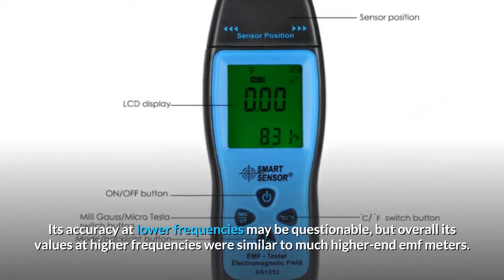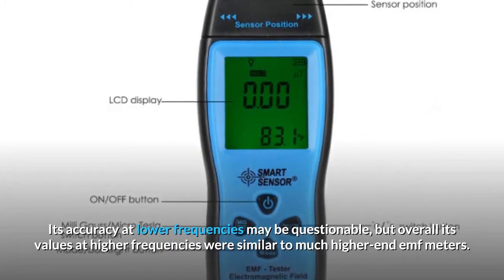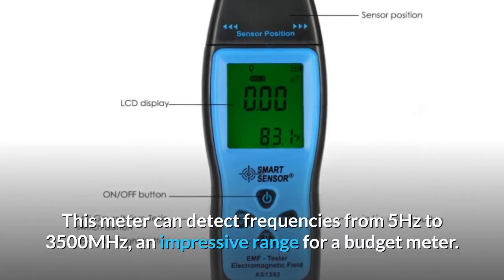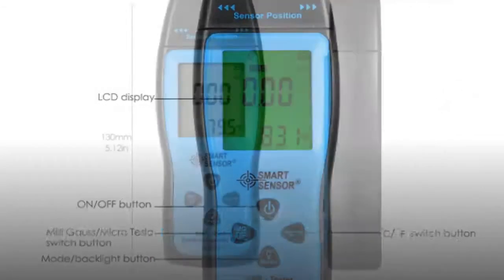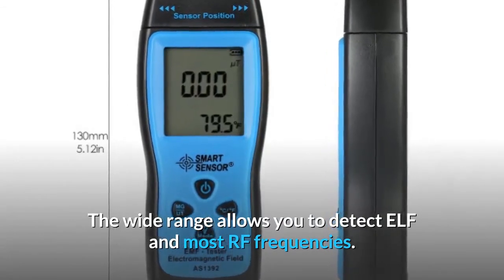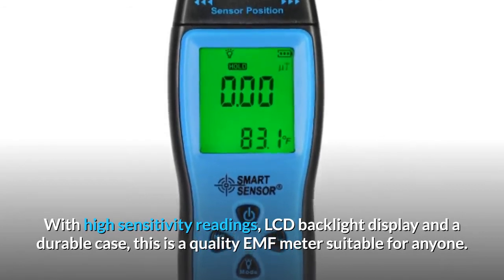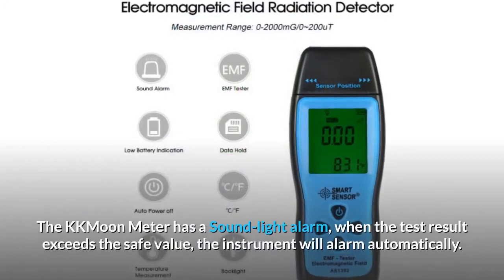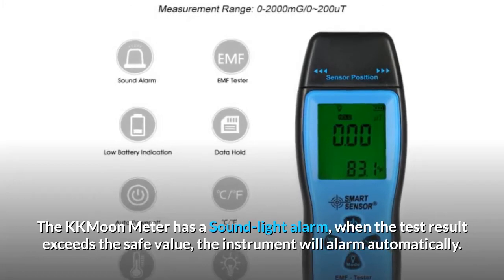Its accuracy at lower frequencies may be questionable, but overall its values at higher frequencies were similar to much higher-end EMF meters. This meter can detect frequencies from 5Hz to 3500 MHz, an impressive range for a budget meter. The wide range allows you to detect ELF and most RF frequencies. With high sensitivity readings, LCD backlight display, and a durable case, this is a quality EMF meter suitable for anyone. The KKMOON meter has a sound light alarm — when the test result exceeds the safe value, the instrument will alarm automatically.